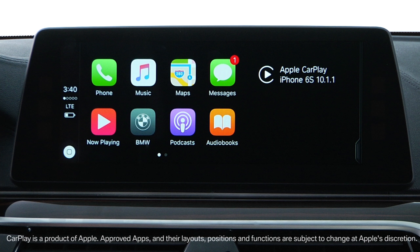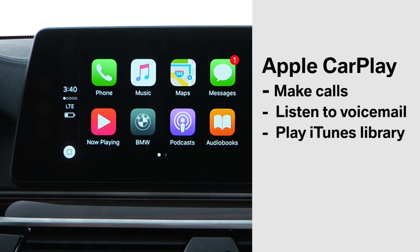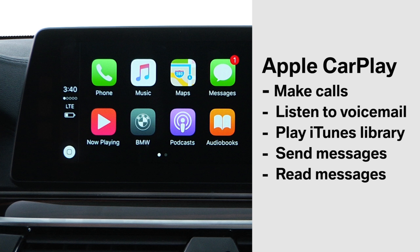Available as part of BMW ConnectedDrive, Apple CarPlay seamlessly integrates your iPhone to BMW's iDrive system and allows you to make calls, listen to voicemail, play your iTunes library, and use Siri to send and read messages. Apple Maps can be used for navigation.